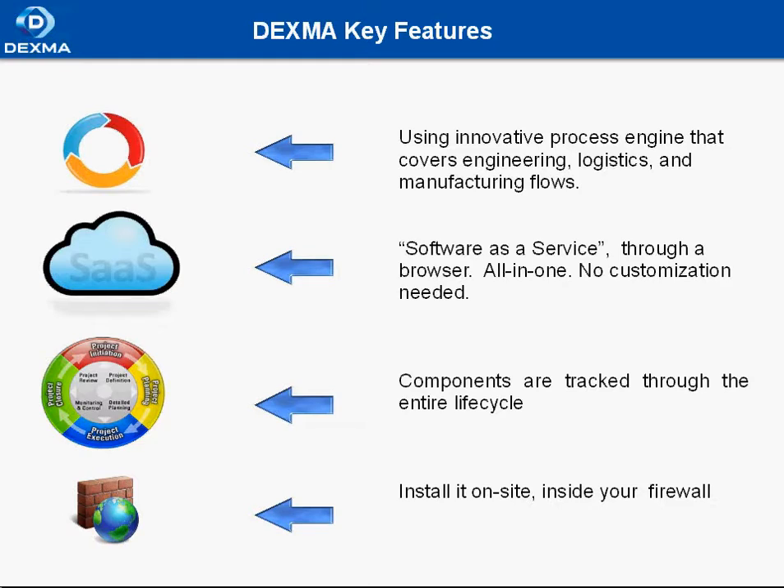While preventing data loss, Dexma is a software as a service that is easy to use because you manage your engineering processes through a browser. With Dexma, companies are tracked through the entire lifecycle — from when their data is entered into the system by manufacturers and suppliers, through to using them in designs, and finally during procurement and inventory management. If you prefer, however, you can install it on site inside your corporate firewall.